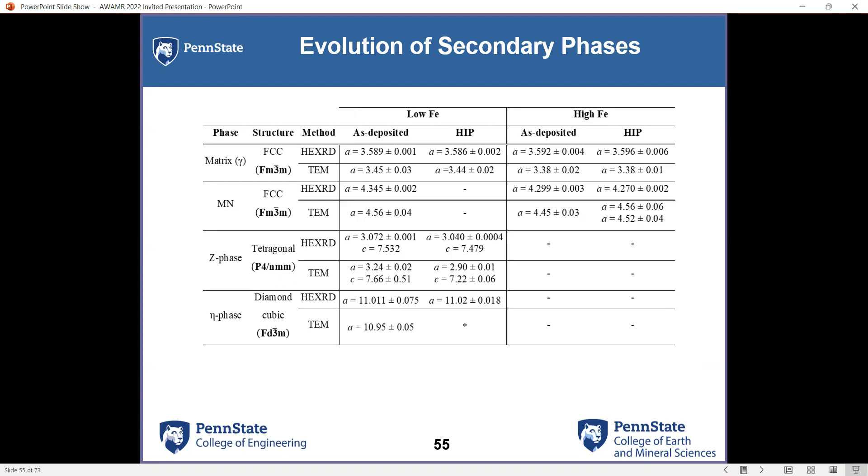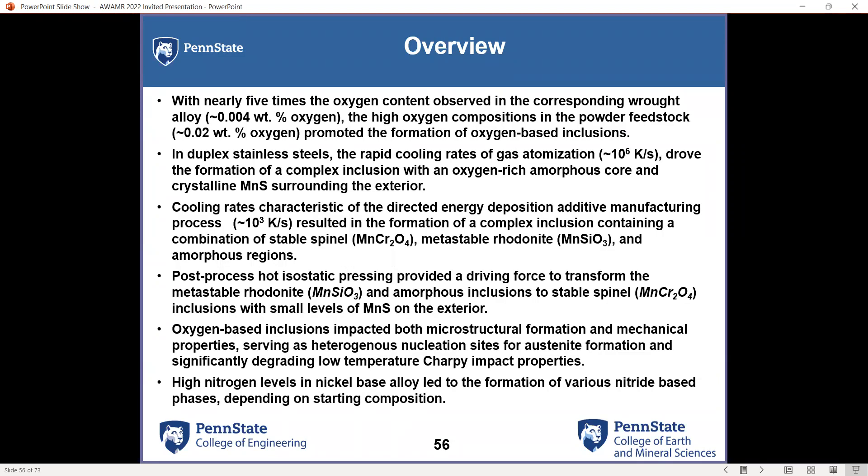We can see the evolution of the microstructures. In conclusion, we tend to see high increases in oxygen content in powder feedstocks and AM materials, driving the presence of oxide-rich phases and oxide inclusions that evolve as we post-process them through different conditions. High nitrogen levels, and how they interact with these multi-component alloy systems, are ones we want to take into account and look at more closely as we evolve our understanding of AM and how compositions can impact microstructural evolution. Thanks for your time — that's what I have for today.